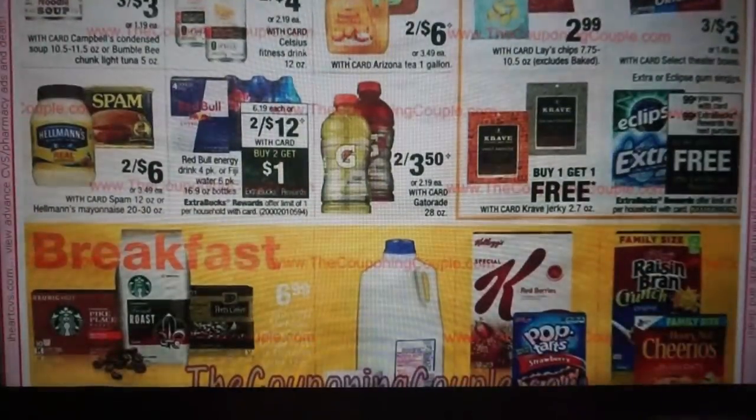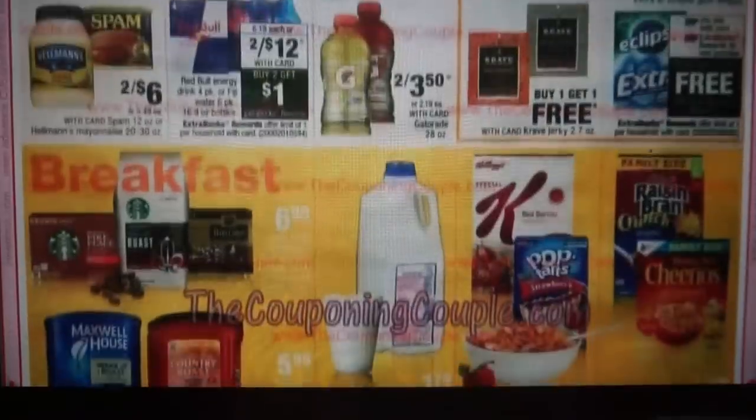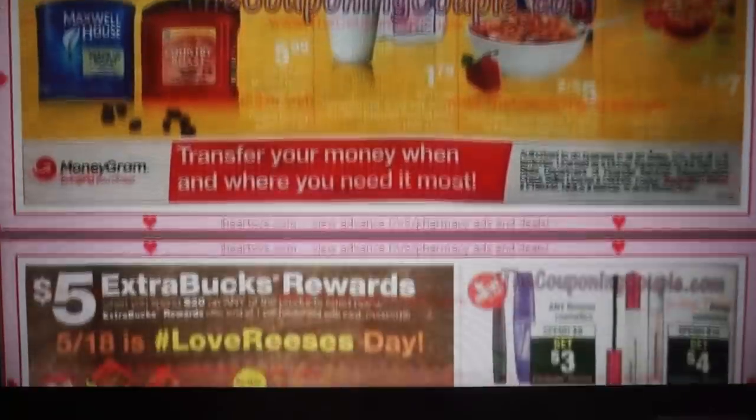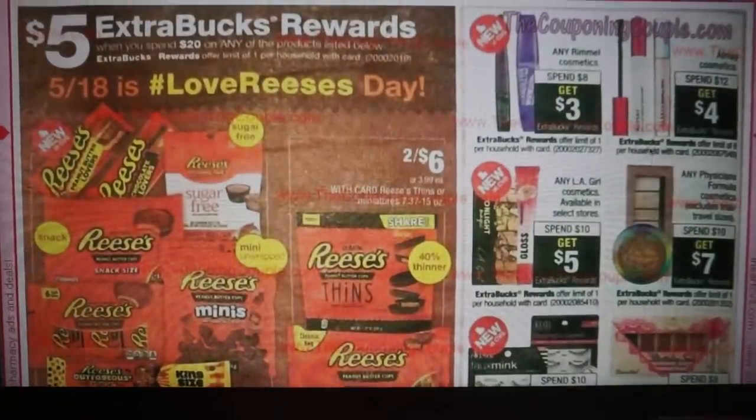We've got Crave at buy one, get one free — I don't think we have any coupons for that. Free gum: you can get Extra or Eclipse, they're $0.99 and you'll get back a $0.99 ExtraBuck — that's a freebie, limit of one. We have some coffee and cereal, but nothing standing out as a fantastic deal.